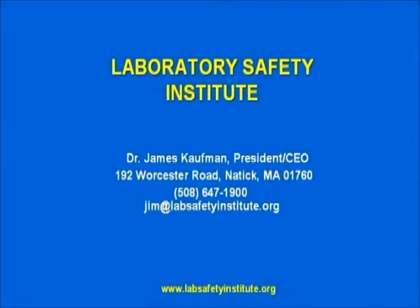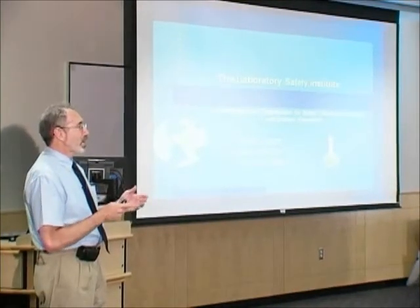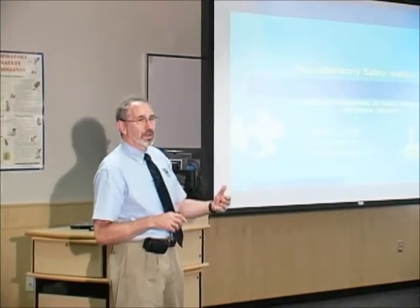The Laboratory Safety Institute is located in Natick, Massachusetts. We're about 10 miles from Boston, and we're a small nonprofit dedicated to safety and science and science education. We've had the privilege of being here on campus several times to talk to faculty and staff, to talk to the Environmental Health and Safety Department, and most recently to talk to the President and the President's direct reports. We had a three-hour seminar on leadership and safety for the President and 80 senior administrators on their role in creating a more effective environmental health and safety program.